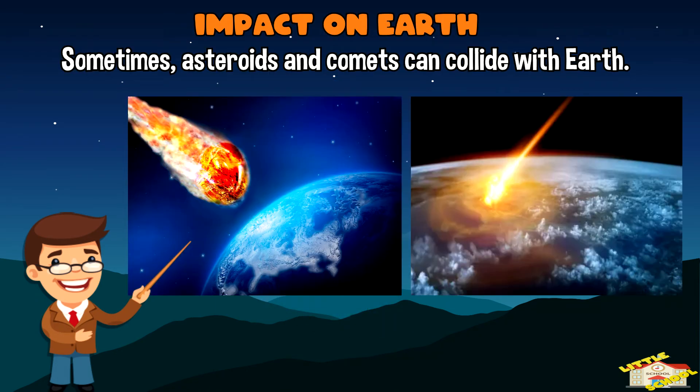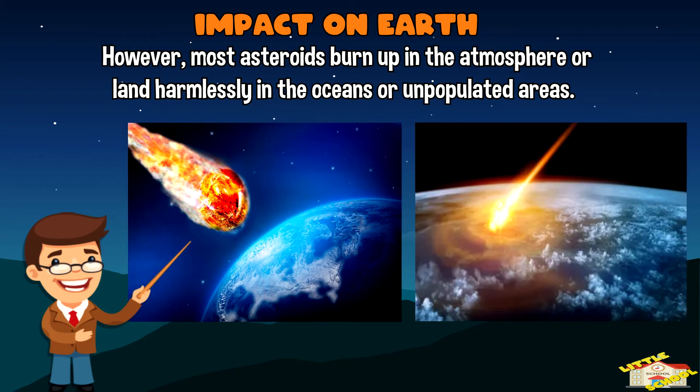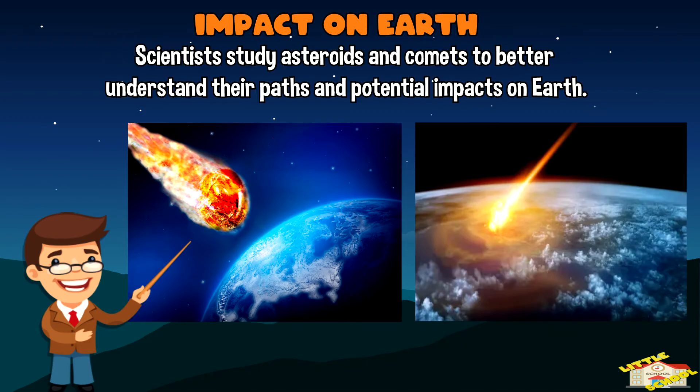Sometimes asteroids and comets can collide with Earth. However, most asteroids burn up in the atmosphere or land harmlessly in the oceans or unpopulated areas. Scientists study asteroids and comets to better understand their paths and potential impacts on Earth.